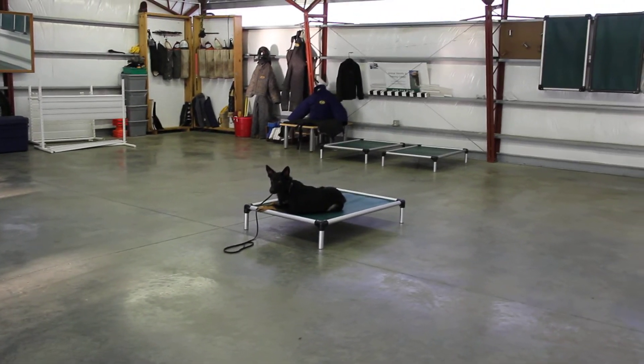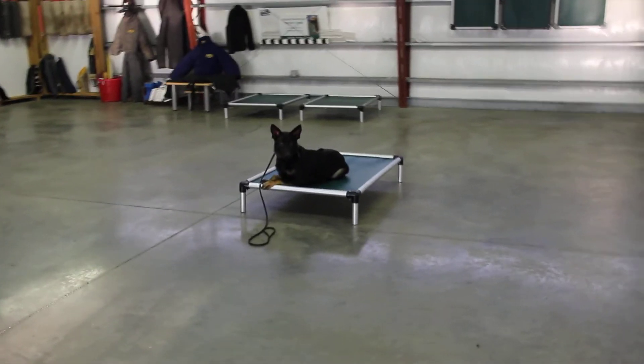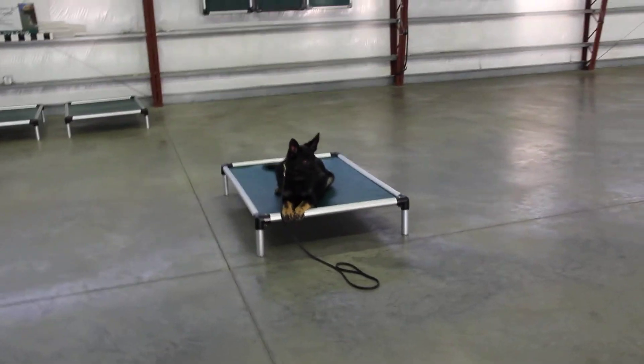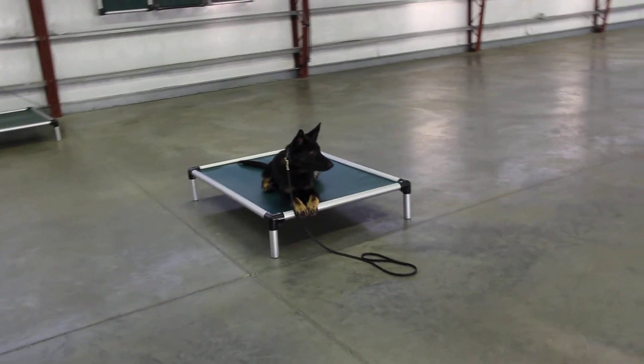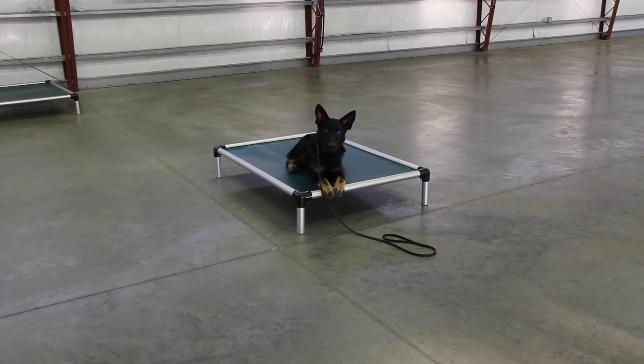We have a dog that's obedient, willing to please, confident in her work, and just has a great attitude. The dog was home raised, professionally trained by the staff here. It's a very nice young dog — Fiona. Good girl.